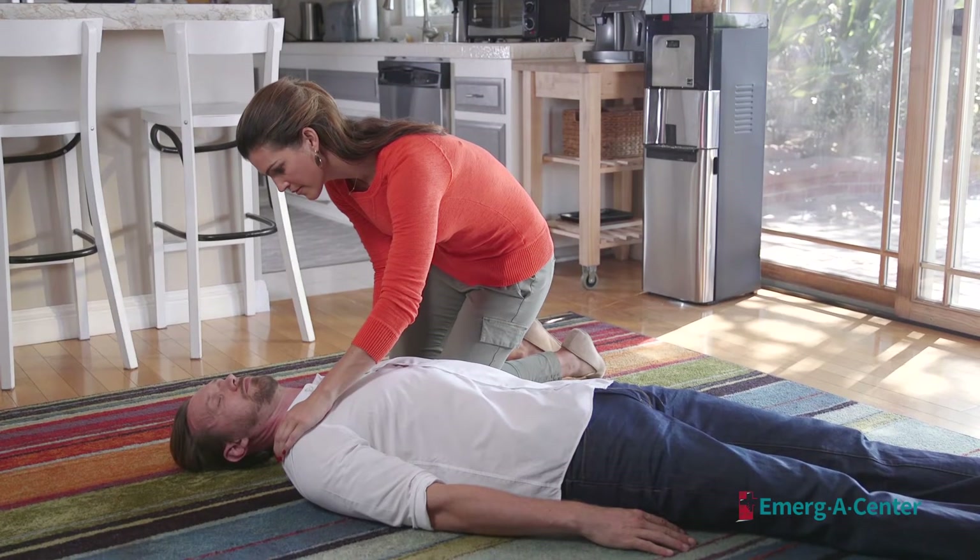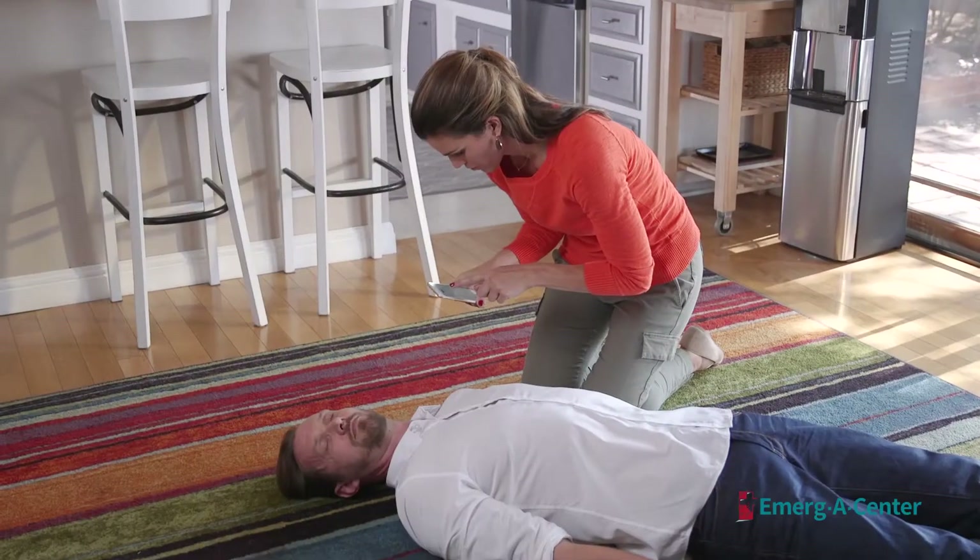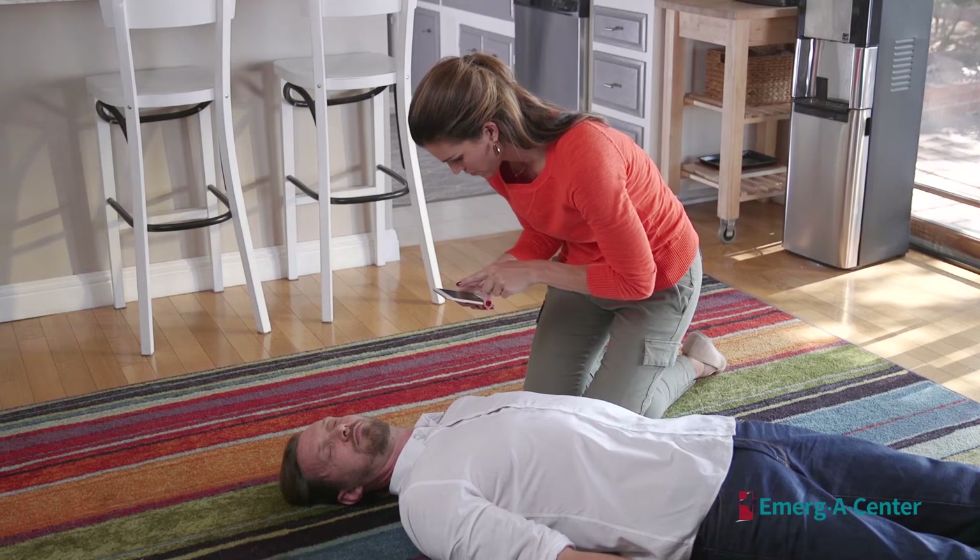Ask if the patient is okay. This is done to assess the patient and determine if they are breathing. If they can speak, CPR is not necessary. If they are unable to respond, direct someone to locate an AED if one is available and call 911. If you are alone, call 911 now.